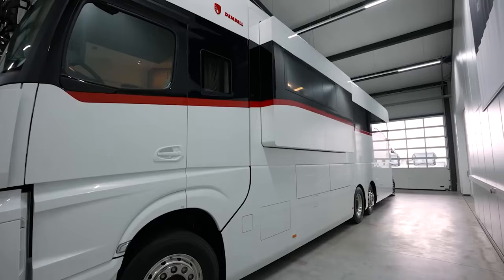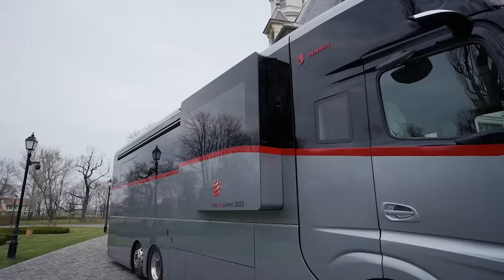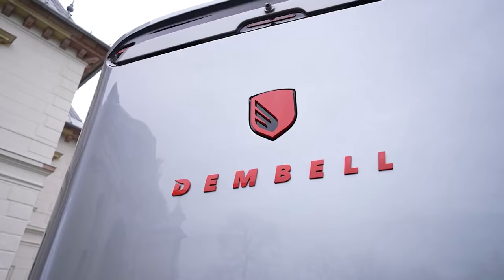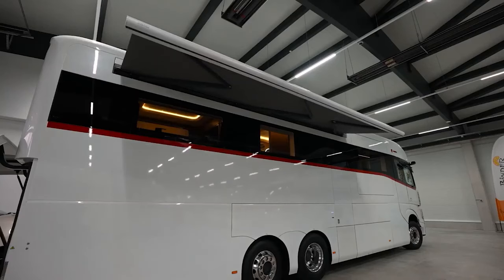Imagine embarking on a journey in a motorhome that exudes luxury, innovation, and modernity. Built by Dembell, this motorhome is a true marvel of engineering and design, pushing the boundaries of what's possible in the world of recreational vehicles.